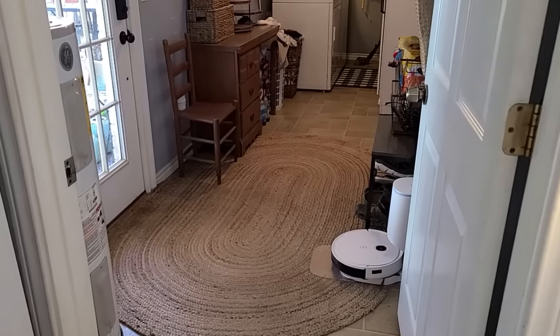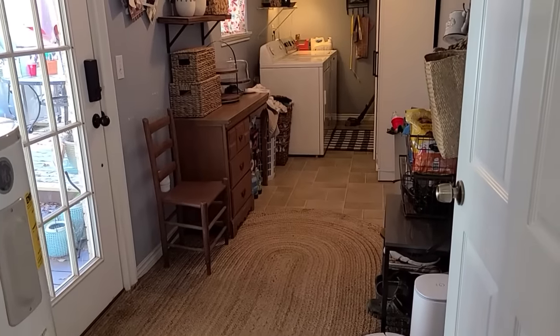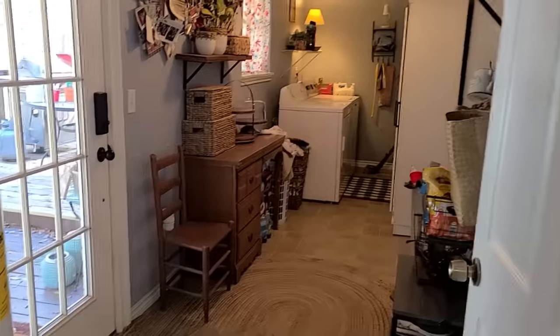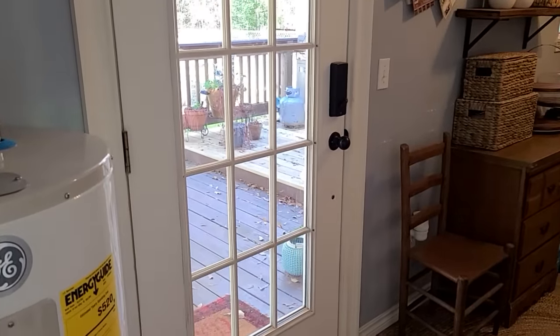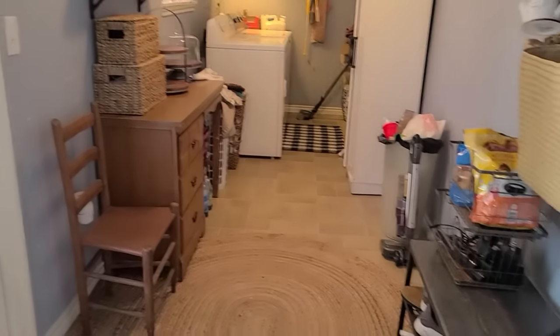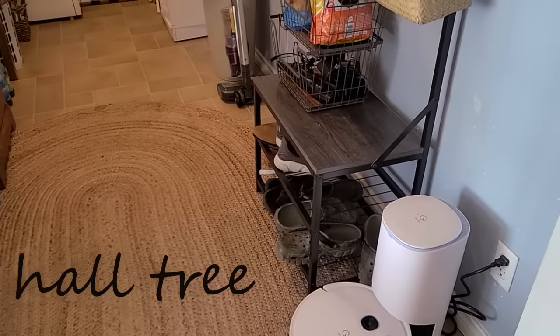I'm going to start off by giving you guys a little tour of my utility room. It's extremely long but very narrow, so I'm just going to show you around to see how it's set up at the moment. Not much to it at all. We've got this beautiful back door that goes onto our back deck, so that comes right into the utility room and then goes into the kitchen.